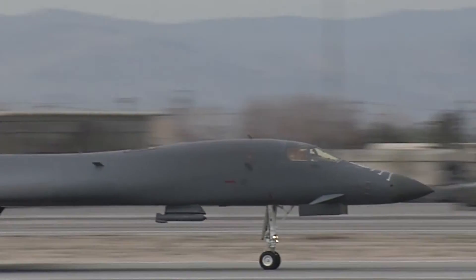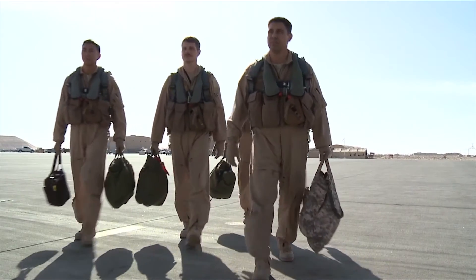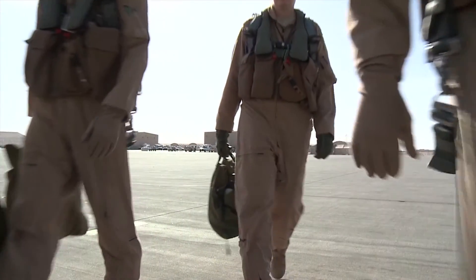For former B-1 pilot Dan Troutman, the continuing evolution of the B-1 is personal. It's been my honor to have flown the B-1 for 3,300 hours. It's my privilege to serve Boeing to make sure that the men and women flying the B-1 for the next 30 years have the best aircraft they can possibly have.